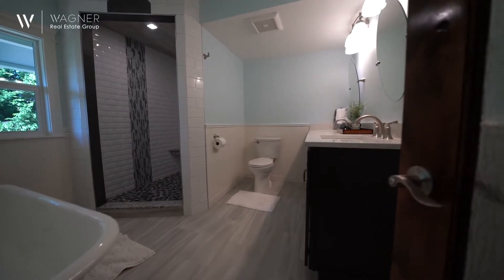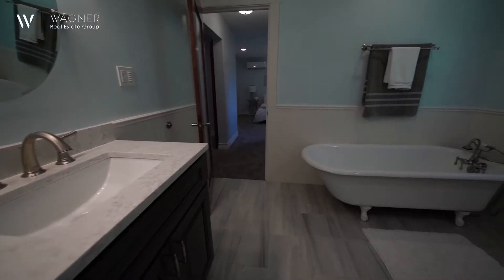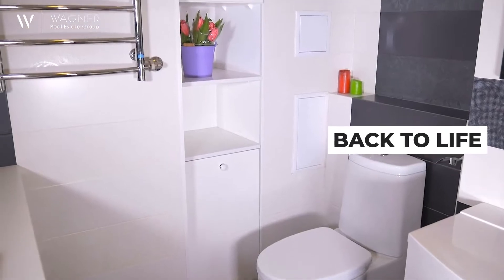The same can be said about the bathrooms. If your tub is turning new colors and the tile is worn, you may want to consider sprucing up the space. Lighting and color changes can bring a room back to life.